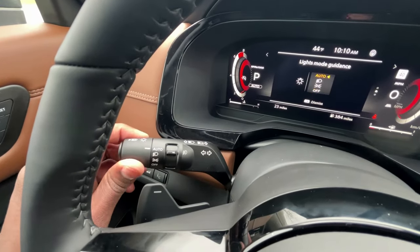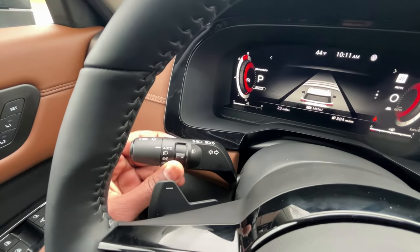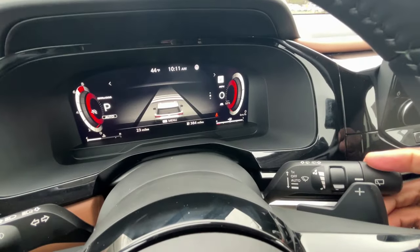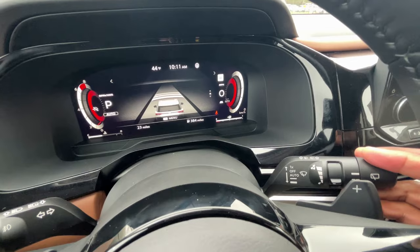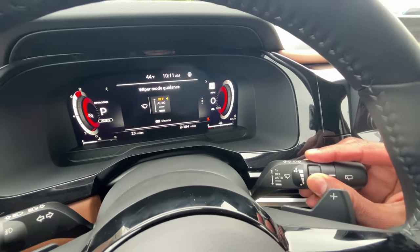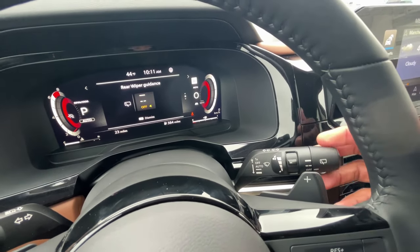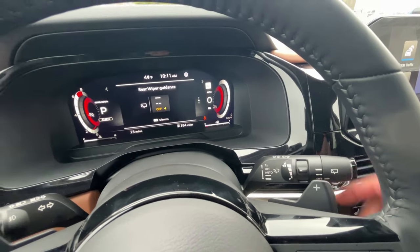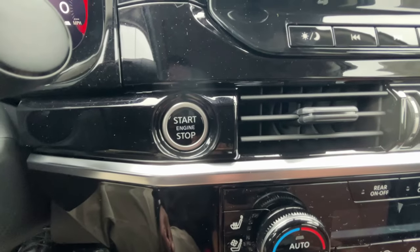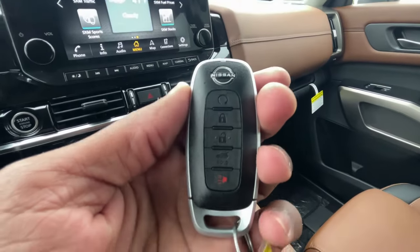Headlamp controls here with an auto mode, blinker, and fog lamp toggle. The windshield wiper controls go from auto to low to high, with intermittent adjustment. There's a rear wiper as well — pull for mist, pull back for rear mist. And there's the push-button start and our key fob with remote start.